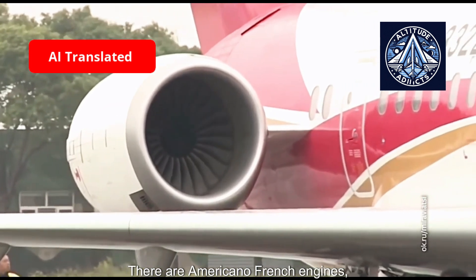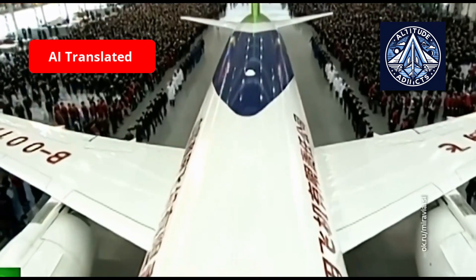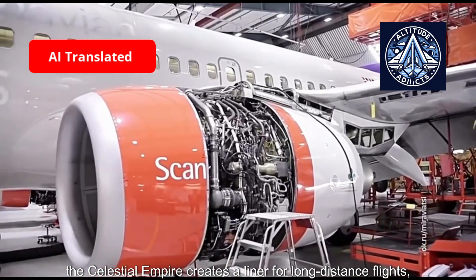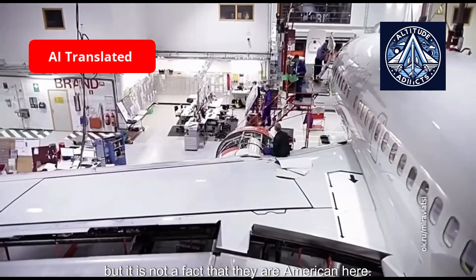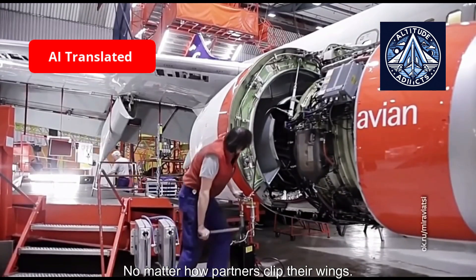The C-919 currently uses American-French engines, but the United States halted deliveries. Russia offered to help. The Celestial Empire is also creating a liner for long-distance flights, though it remains uncertain whether American partners might again attempt to clip their wings.